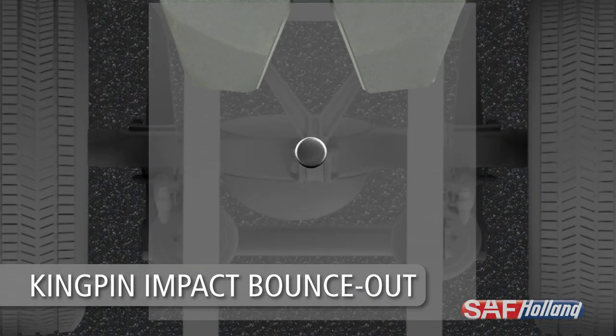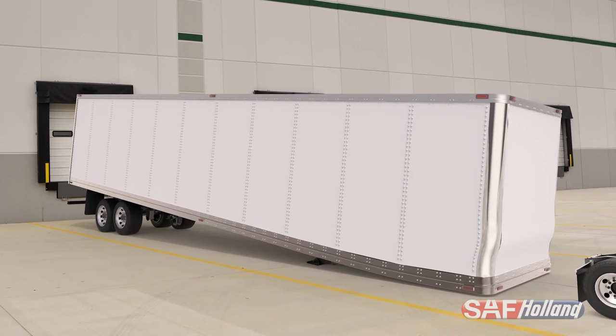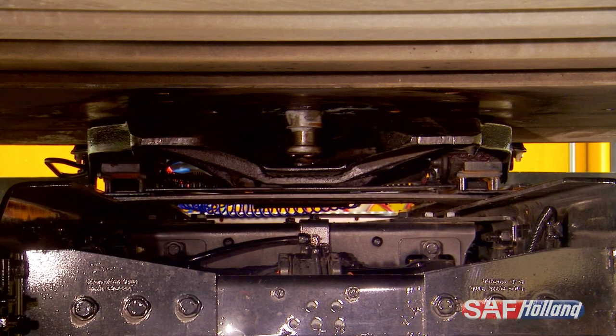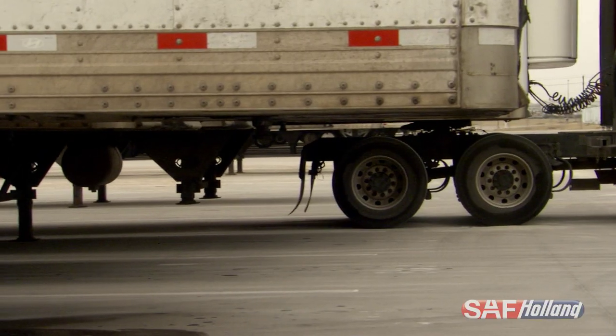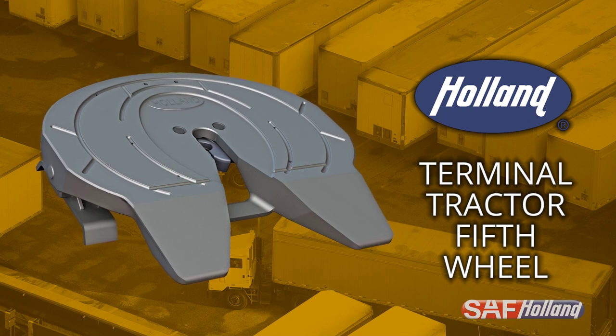Less reliable fifth wheels are at risk of kingpin impact bounce-out, which may lead to failed couplings and dropped trailers. Our twin lock design, the industry's fastest acting lock mechanism, prevents bounce-out. Keep your yard operations running efficiently with the proven design of the Holland Terminal Tractor Fifth Wheel.